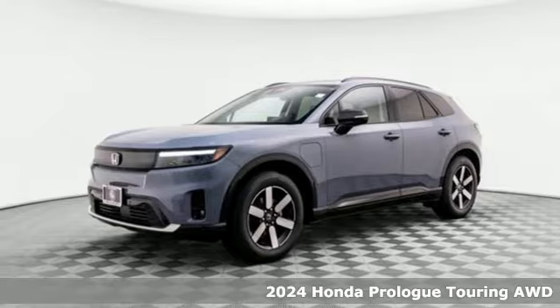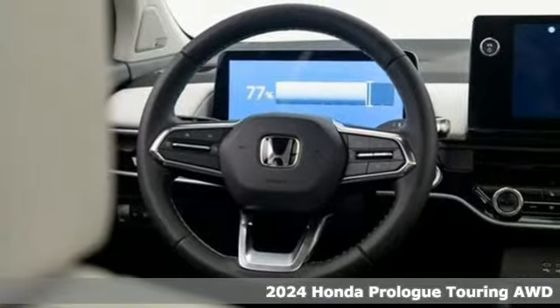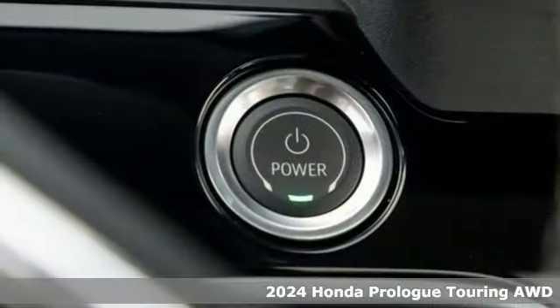It's a new 2024 Honda Prologue. From its capability to its cargo room, this is where sustainability takes an exciting turn.